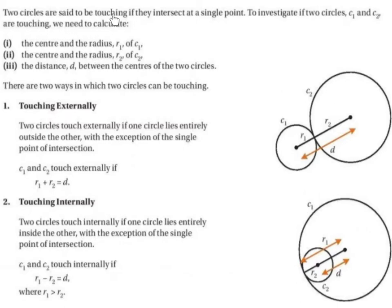Two circles are said to be touching if they intersect at a single point. To investigate if two circles, C1 and C2, are touching, we need to calculate the centre and the radius.